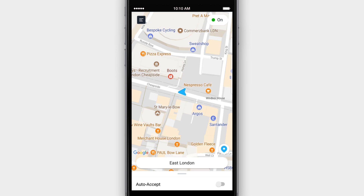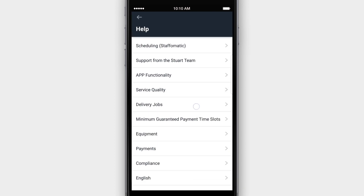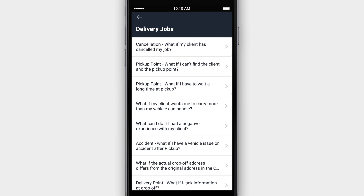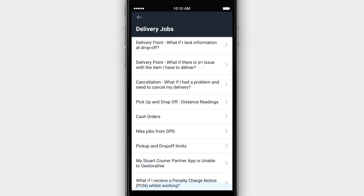There are lots of fantastic features within the Stuart app which are designed to help you get the most out of your time. This includes a Help Center where you'll find lots of great information about payments, equipment, tips and more. We really recommend having a thorough read of the Help Center before first logging on.